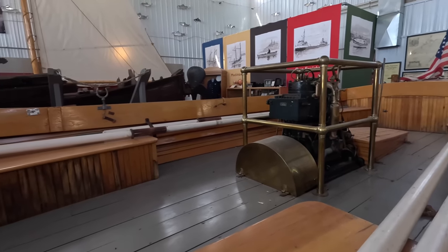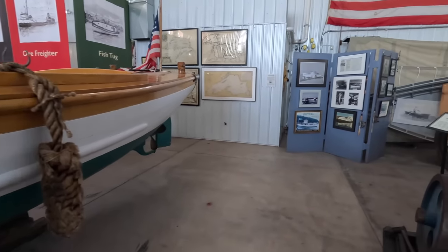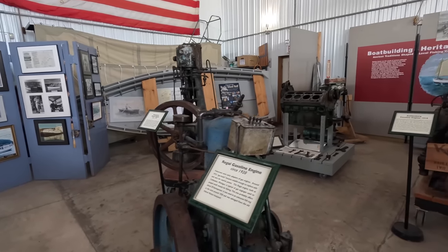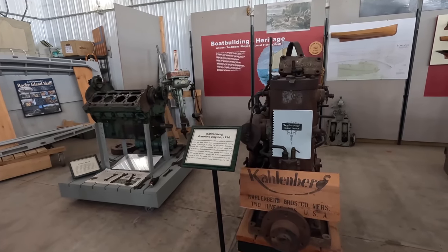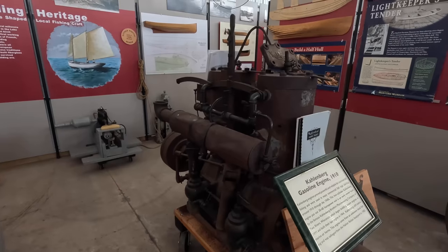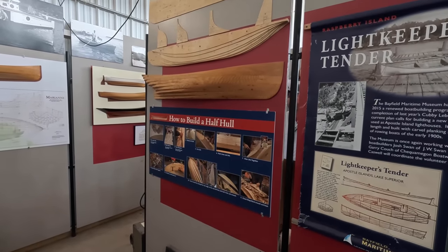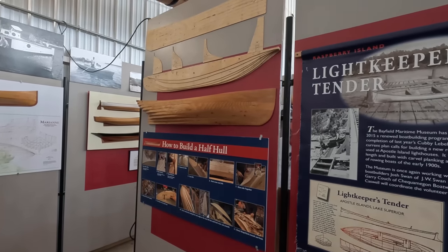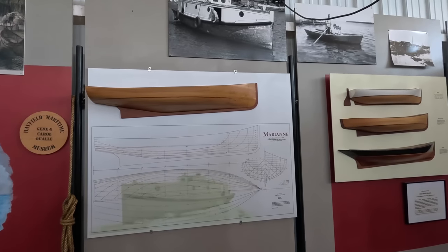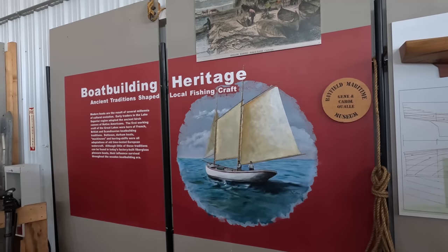All wood — that thing must weigh a ton. Little engine in there. Three knots an hour. Pretty cool. You know, it's not very big in here but they've got a lot of history packed in. Looks like older engines that they used to use — 1910. Wow. Light keepers, tenders. The echo in here is cool — you can hear every word said.